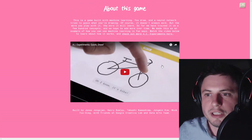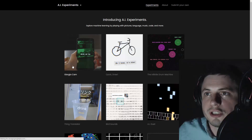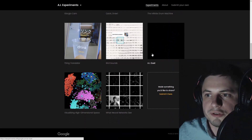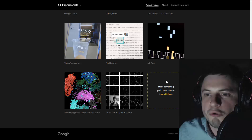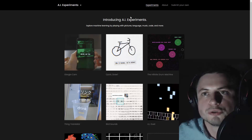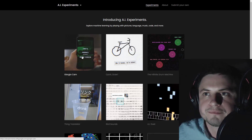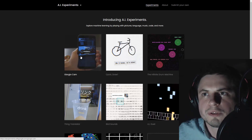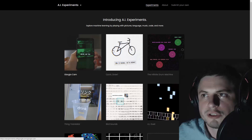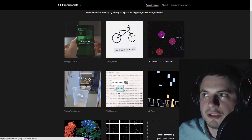The cool thing about this particular website is this button right here - you can discover so many more of these experiments. There are like eight, or you can submit your own if you've made one. This is all basically meant to promote the idea of neural networks and AI that learns by understanding things.